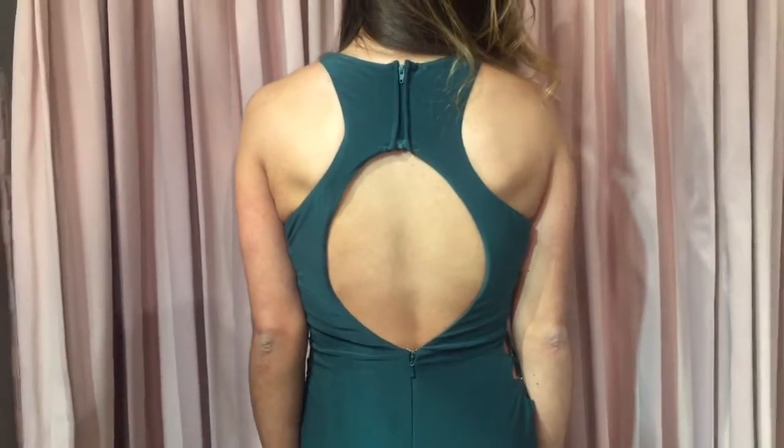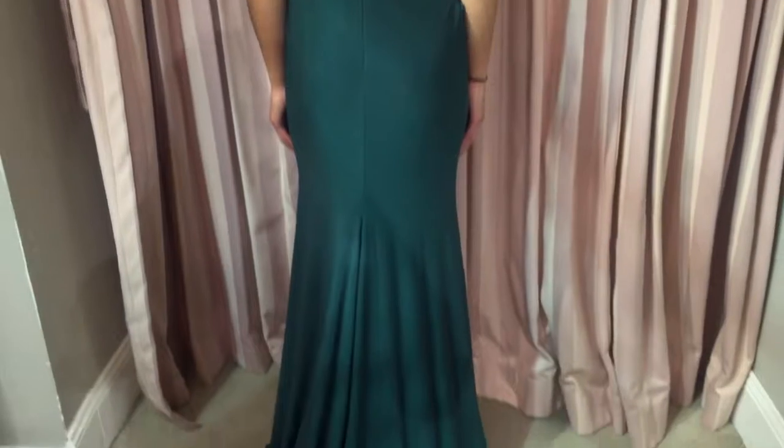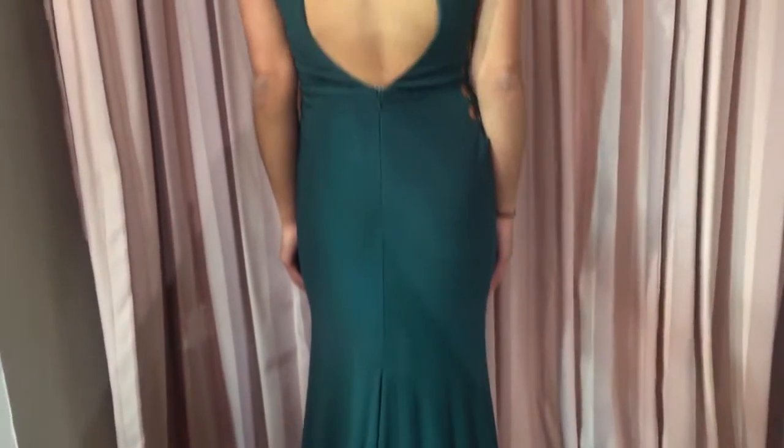This fitted gown also features a slit and is floor length. It also features a keyhole back along with a small train. This gown is now in stock in our Danvers store.